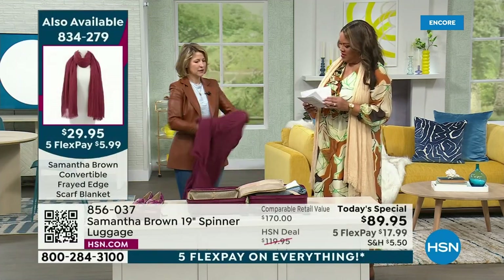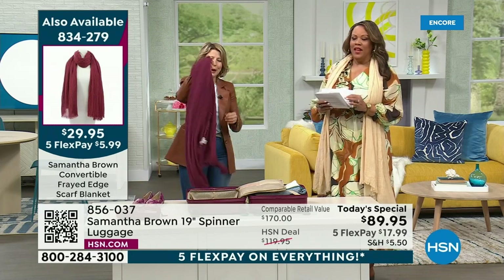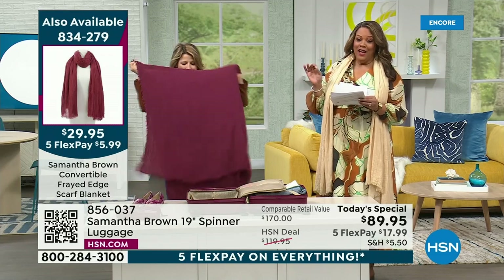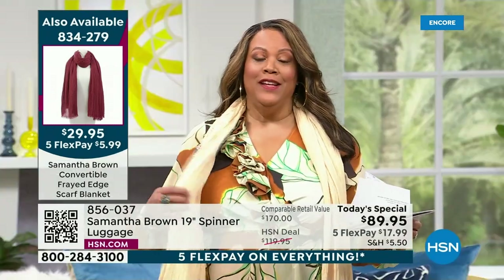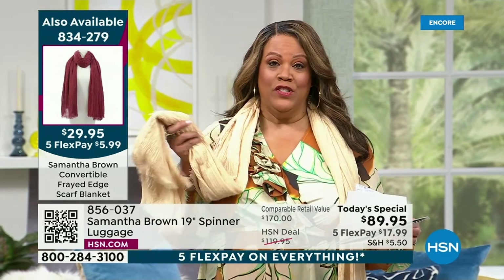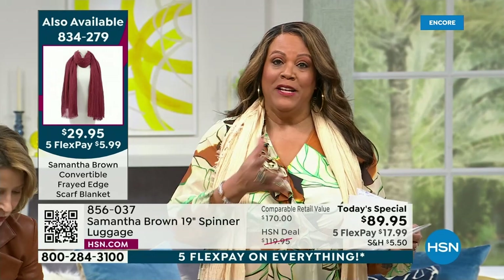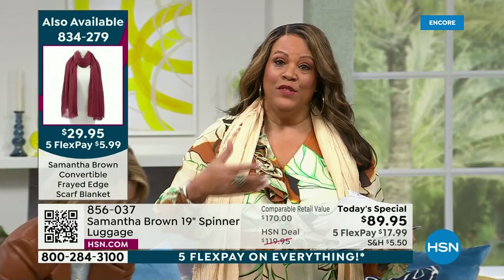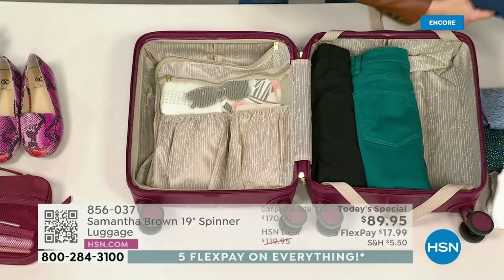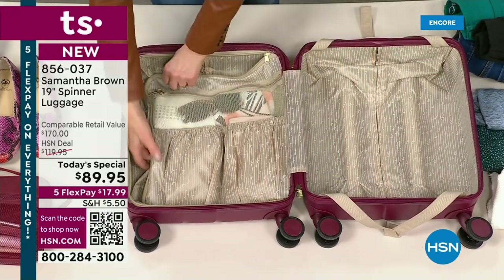I can bunch it up and it becomes a pillow for my headrest — I never bring a travel pillow, I just use this. It becomes this amazing all-purpose travel tool that I never leave home without. It's been sold out for a year, and I'm back in all colors. The item number is 834-279. We only have 400 in the Mellow Buff scarf — it's not going to last all day. We could sell out by noon, so I would not wait.